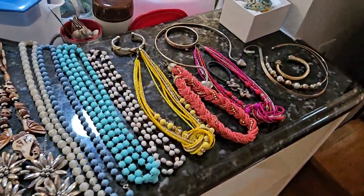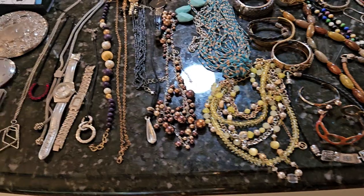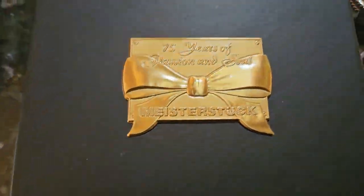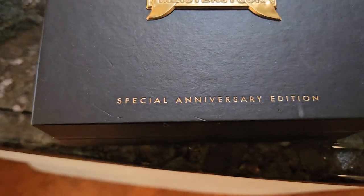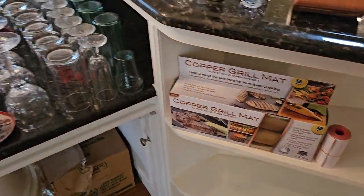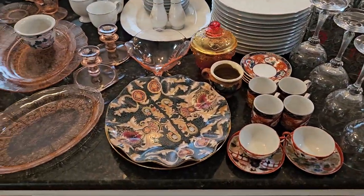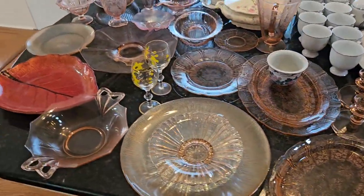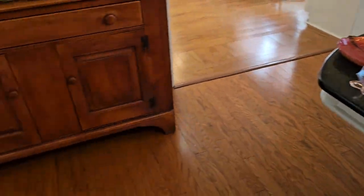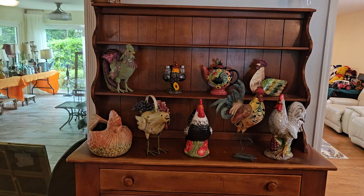We've got some wonderful costume jewelry across the top here. Right here we've got a Mont Blanc box — the pen is not in there, but the box is still pretty valuable, believe it or not. Some nice stemware, some wonderful collector plates, pink depression glass — a lot of varieties of stuff here. There's a beautiful vintage buffet right there, and on top of it we've got a bunch of rooster decor.